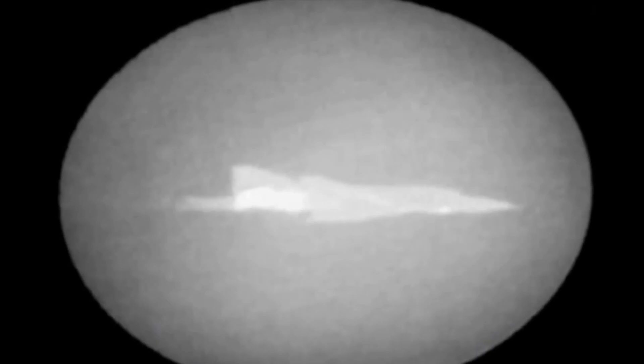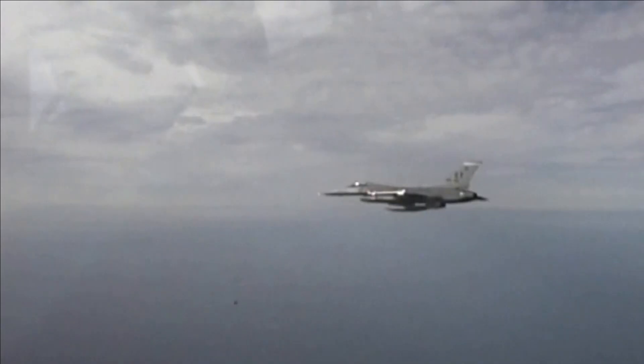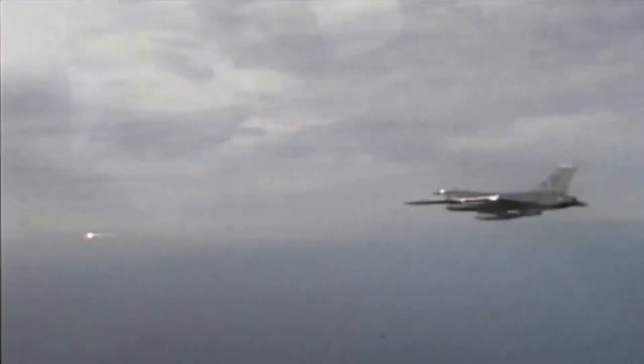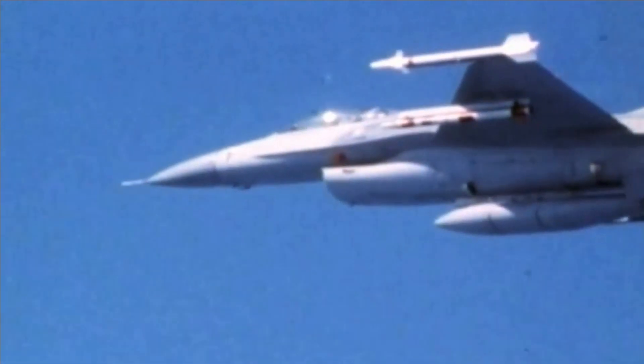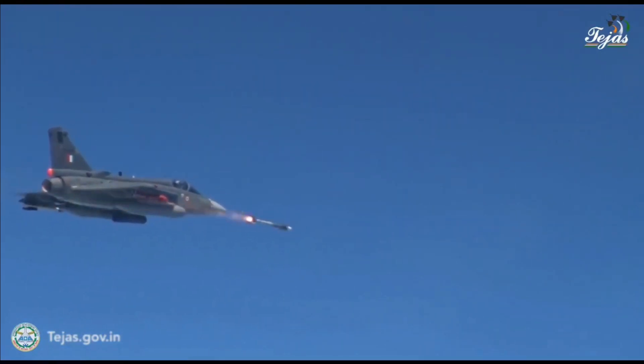In the short-range role, Tejas is also integrated with MBDA's ASRAAM. The missile has a range in excess of 25 kilometers and can be launched in LOBL (lock on before launch) or LOAL (lock on after launch) modes. It has a speed of over Mach 3 and can perform maneuvers of up to 50G, which outperforms all existing short-range combat missiles, offering 360-degree engagement coverage.